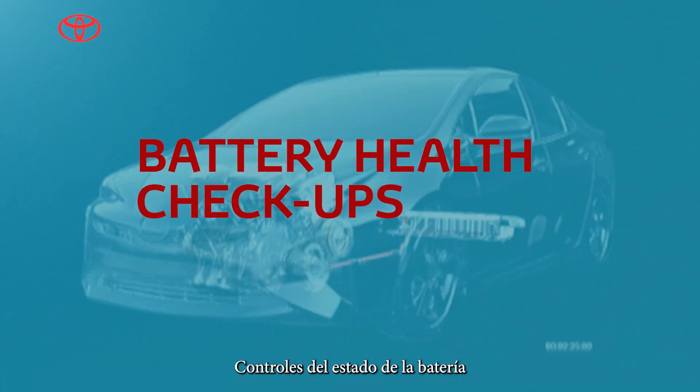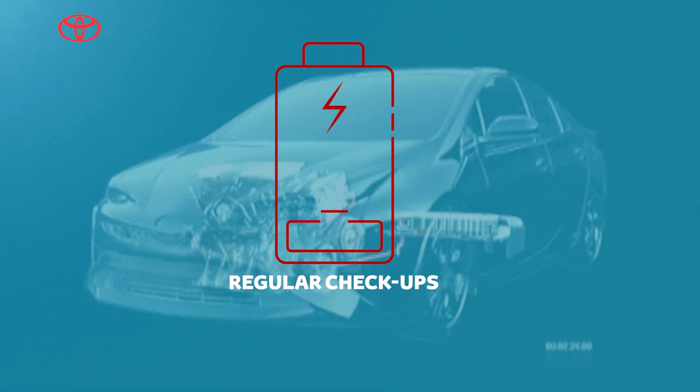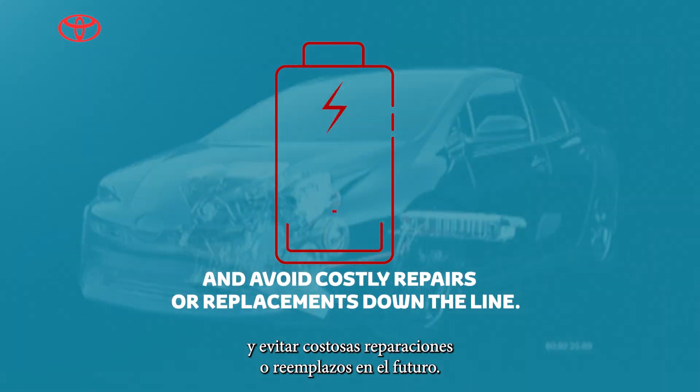Battery health checkups. By investing in regular battery health checkups and hybrid maintenance, you can maximize the lifespan of your hybrid battery and avoid costly repairs or replacements down the line.